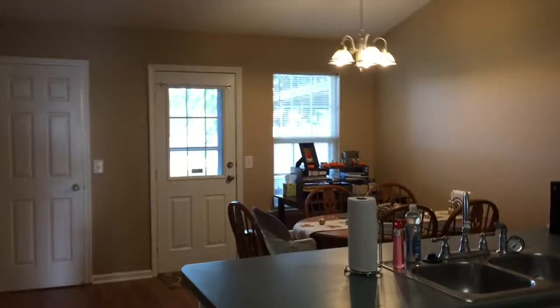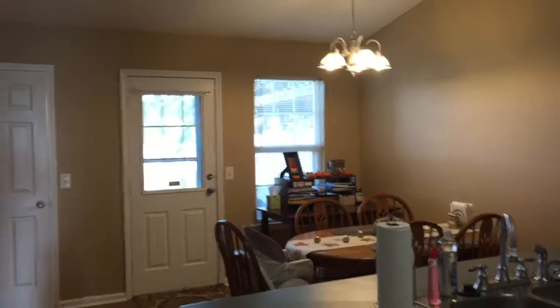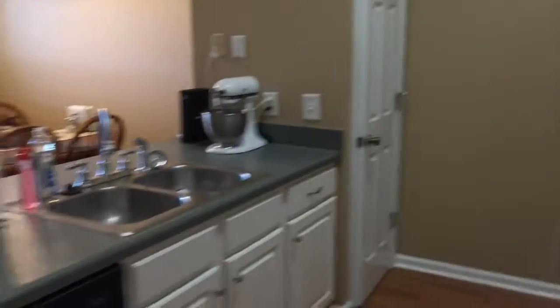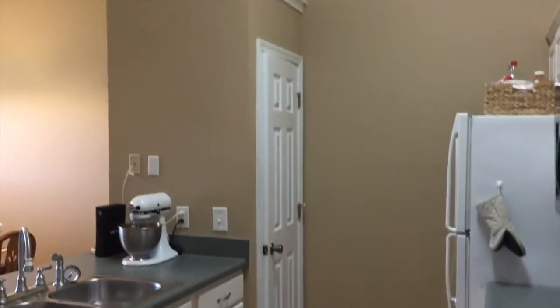As we walk on through, you'll see the kitchen, which is open to a dining space. It's a pretty good-sized dining room, actually, especially for only being a thousand square feet total. And this is the kitchen — lots of counter space in here and a nice pantry cabinet as well. Nice space here.